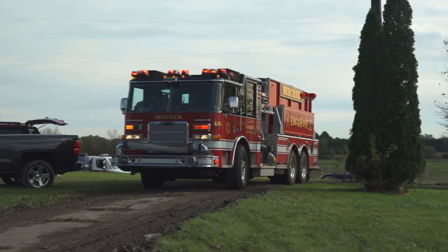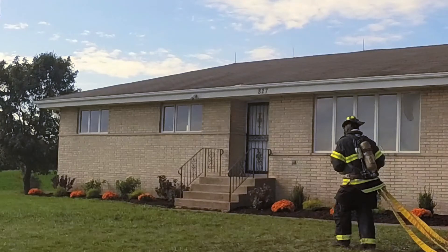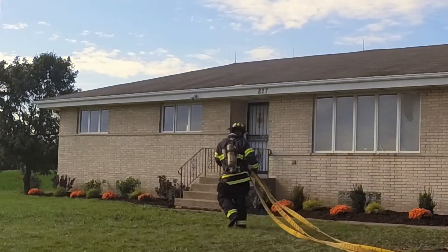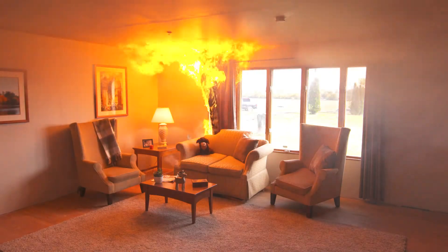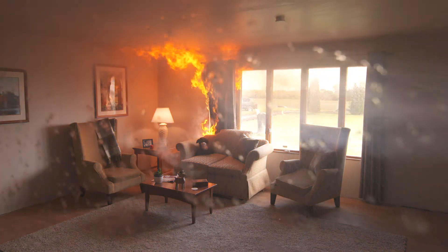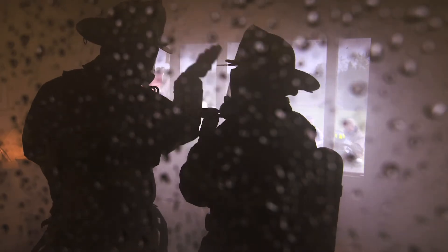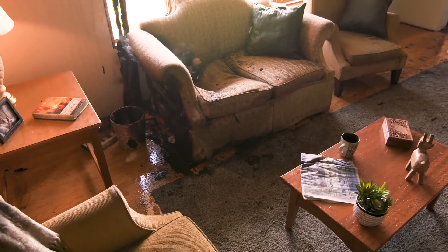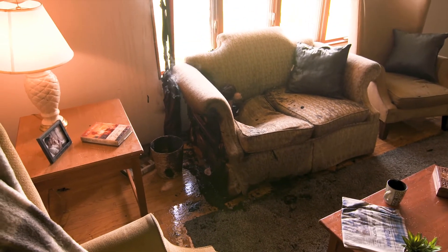On average, firefighters arrive on the scene of a home fire within 5 to 10 minutes after 9-1-1 is called. In a home with an NFPA 13D system installed, the sprinkler closest to the fire will activate from the heat. A typical home fire will be controlled and may even be extinguished by the time the fire department arrives. In 90% of fires in sprinklered homes, only one sprinkler is needed to control the fire.